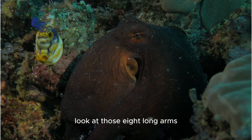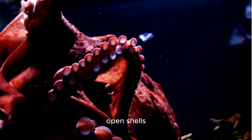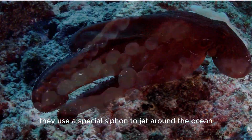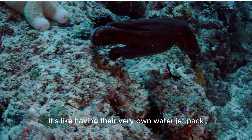Look at those eight long arms covered in suckers. They use these arms to catch their food, open shells, and even play games. Octopuses are excellent swimmers. They use a special siphon to jet around the ocean — it's like having their very own water jet pack.